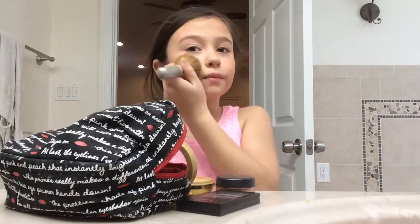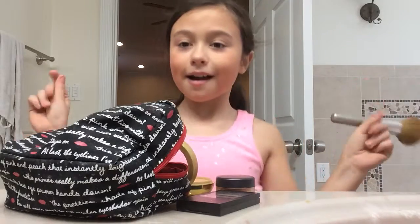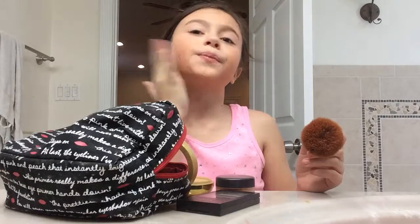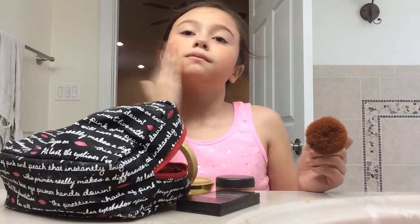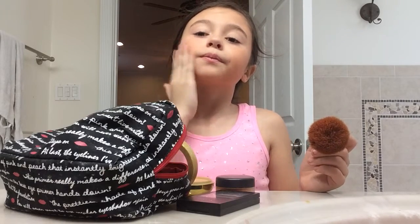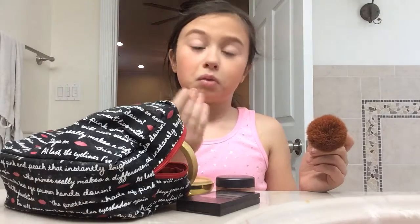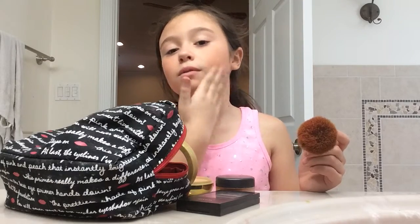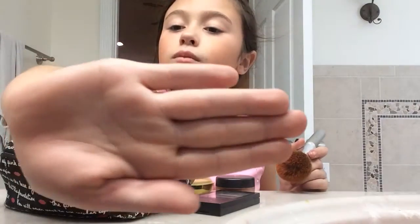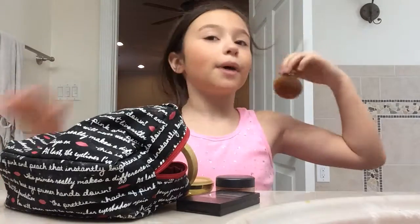Ooh, I look good. You don't want to put too much, so kind of cutting that out. There's some glitter on it, so that's good. Just patting it out. Look — you probably don't see it. My cheeks are very nice.